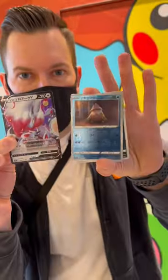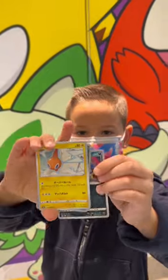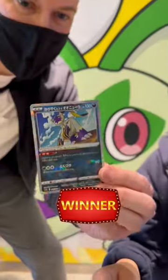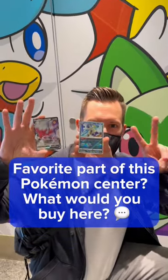We got a hit — Hisuian Zoroark V. I thought there's no way he's going to beat that, but then he pulled this Radiant Sneasler. What was your favorite part of this Pokemon Center, and what would you buy here?